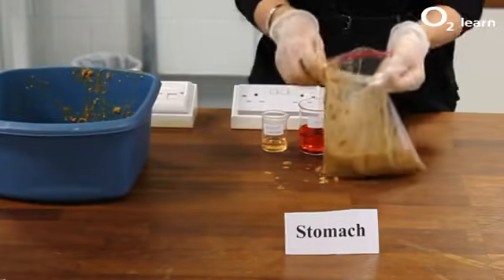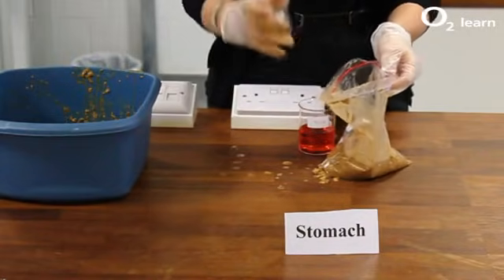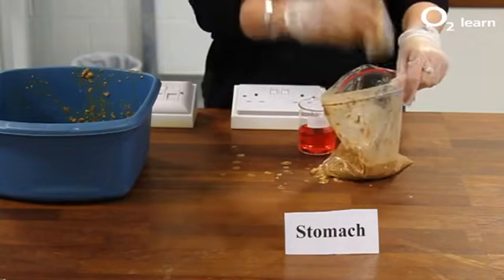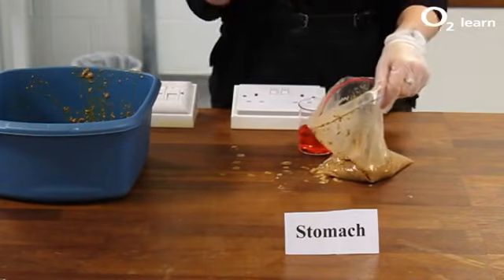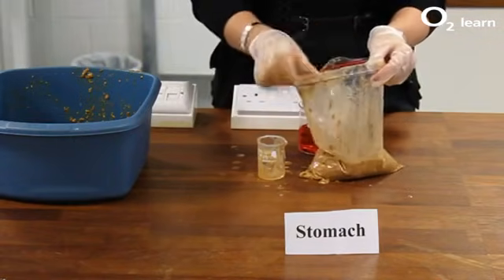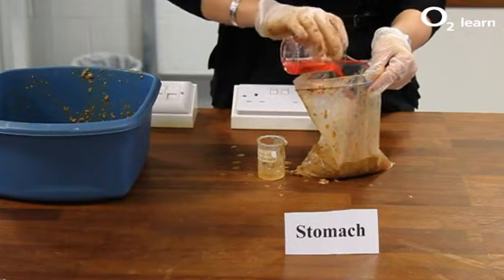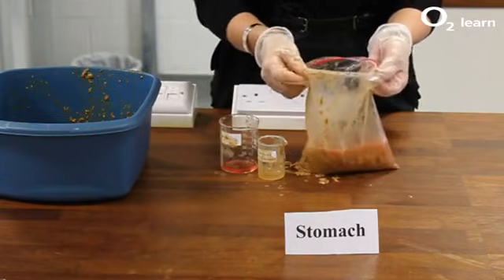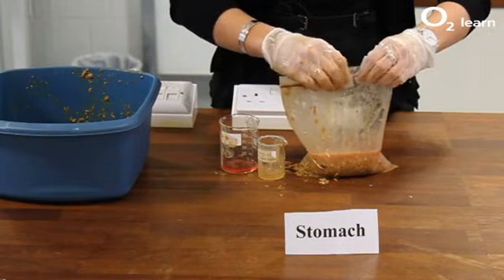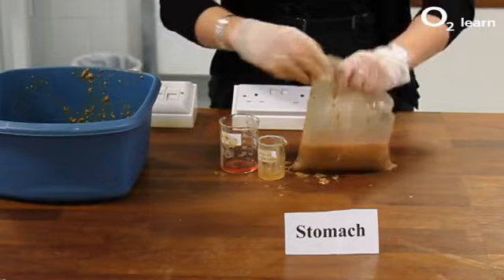In our stomach we have a new enzyme called protease. Protease breaks down proteins into amino acids. The trouble is, protease likes to work in acidic conditions, so in the lining of our stomach we have 35 million glands which produce acid. This acid provides the correct pH for the protease to work. The stomach is also a muscle, so the muscles contract and relax, providing a mechanical motion to mix the food and the enzymes all together.